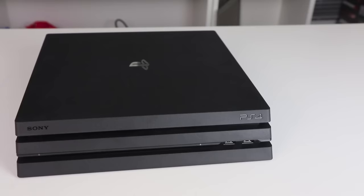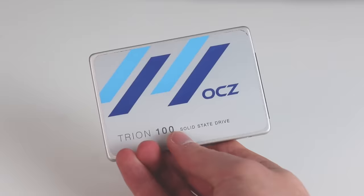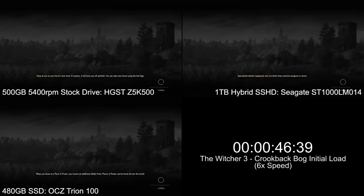Hi, it's Tom with Digital Foundry. So many of you have asked for an SSD loading time test on the PS4 Pro. Sony has confirmed this new machine is using a SATA 3 interface, suggesting, at least at first, that it might be able to use solid-state drives to their fullest speeds. The idea here is the original PS4 model may have been hamstrung by its internal SATA 2 connection, bottlenecking speeds on these faster drives.